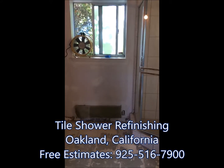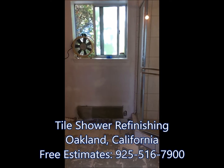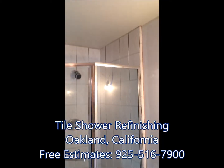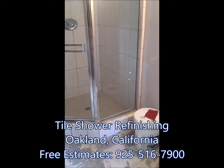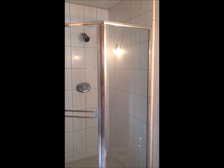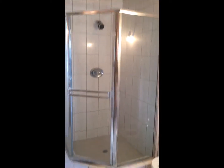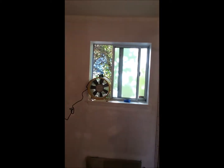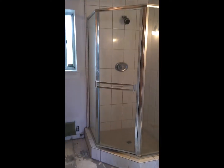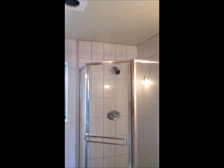Today is November 6th and today's refinishing project is located in Oakland, California off Fish Ranch Road. We have a neo-angle tile shower stall unit. What we're going to be doing is fully prep it, clean it, repair any cracks in the tile, mask everything off, and we've got our fan in there already. Then we'll prime and refinish it. The job should take approximately seven and a half hours to complete and we'll follow up once it's completed.